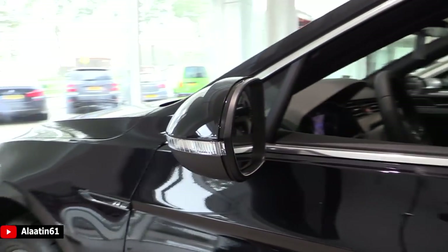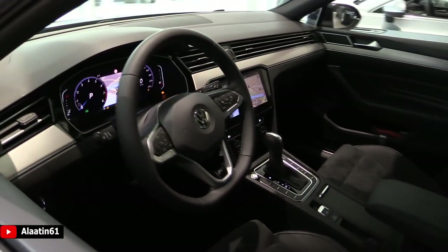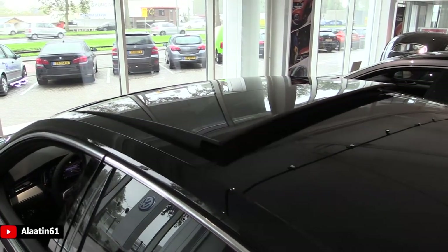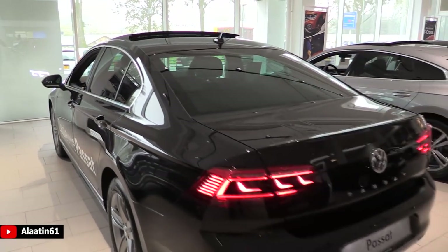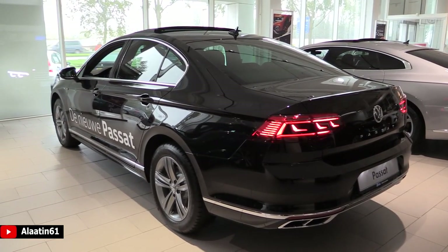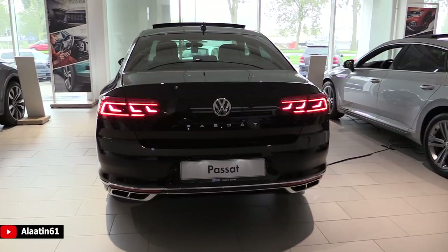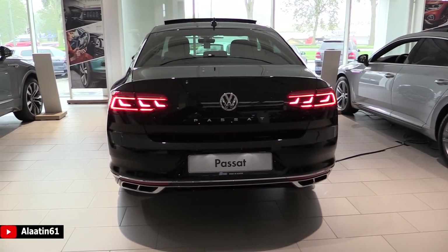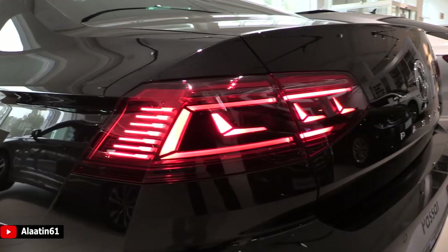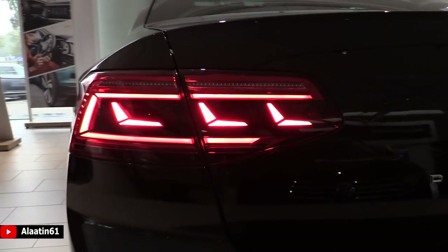It has LED turn signals on the mirrors. You can also buy it with blind spot assist. We'll take a look at the interior in a few moments. Beautiful new steering wheel and digital cockpit — the same seats, though you can also buy the R-Line seats. It has a panoramic sunroof that can tilt and slide backwards. At the back, this Passat looks mind-blowingly good — it has beautiful LED lights with animation when you start it, just like Audis, and dynamic turn signals.